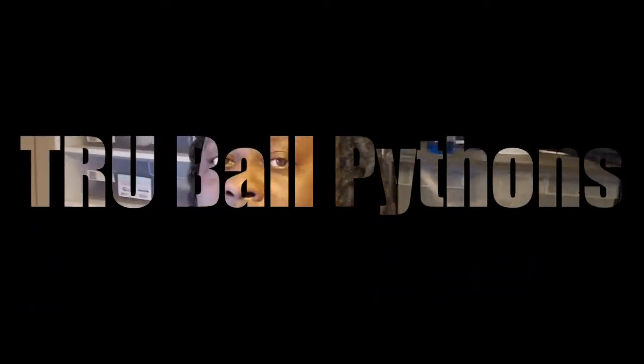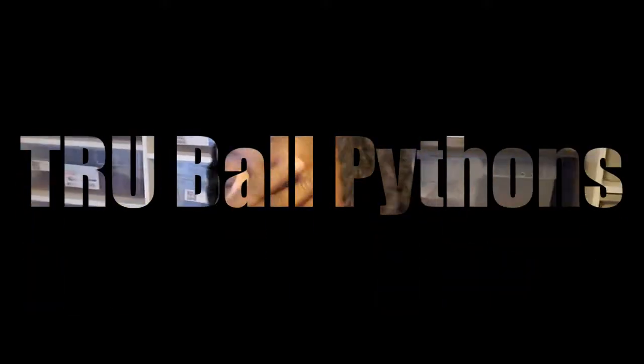Welcome back to the True Ball Pythons YouTube channel. Today we're going to talk about expanding the collection and needing more room. We're also going to go over a pickup we got last week.